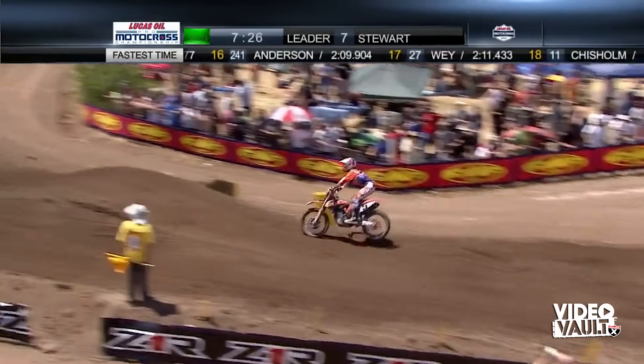Dungey's right there with Metcalf on number 24. Metcalf is a veteran out of Australia. We mentioned Millsaps and his wife Brittany are expecting their first child almost any day now, but Metcalf and his wife Sheena are also expecting their first child at the beginning of August. Good to see the family atmosphere here at the races. Sheena's here this weekend — I think this is the last race she'll be able to attend.